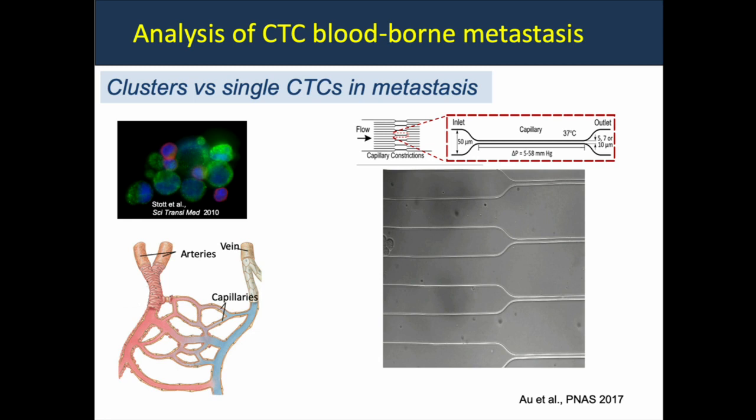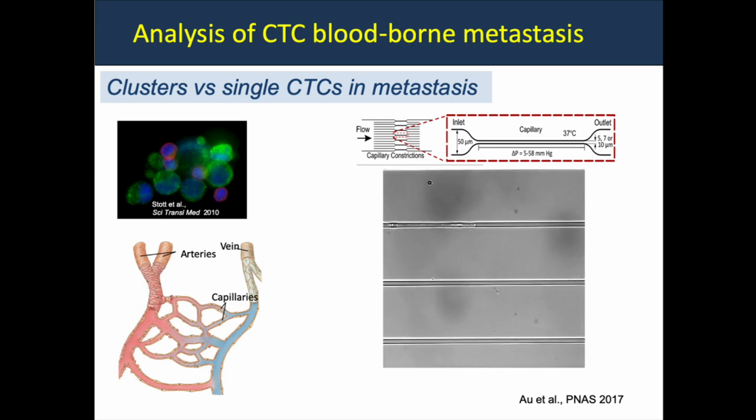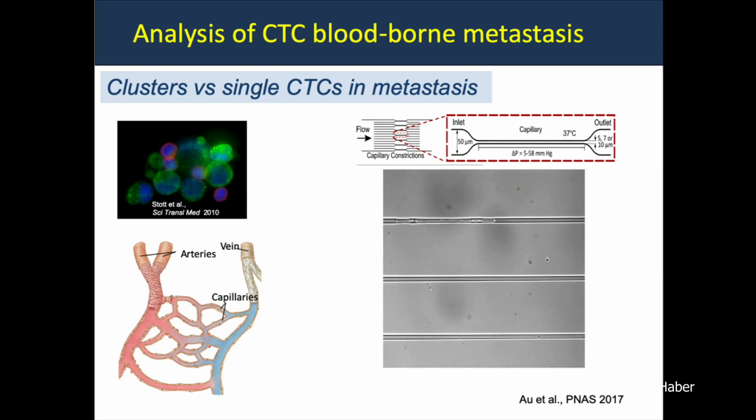We've seen clusters of anywhere from two cells to 50 or 100 cells together — how do they travel through the vasculature? Work by Sam Oh, now with his own lab in Hong Kong, shows under physiological capillary pressures and physiological dimensions, a cluster coming through will squeeze and squeeze until it comes through, emerging like a long hot dog of stretched cells, and given time reconstitutes itself as a cluster of CTCs. So these CTCs will either get stuck in capillaries and initiate a metastasis, or come through multiple beds of capillaries and emerge the other side.